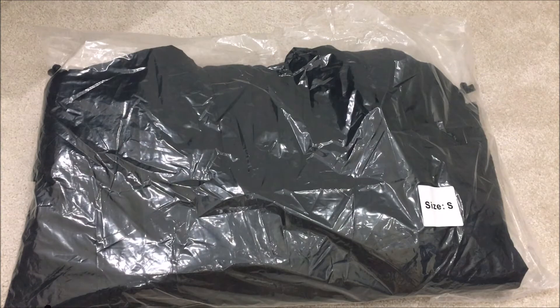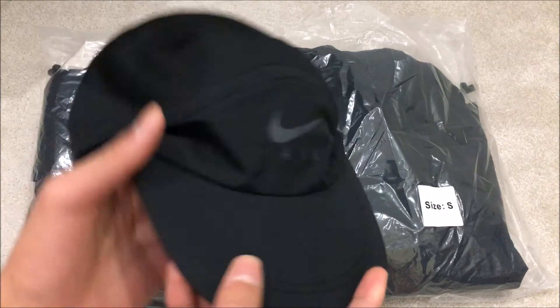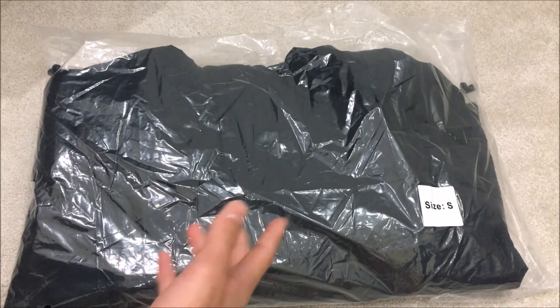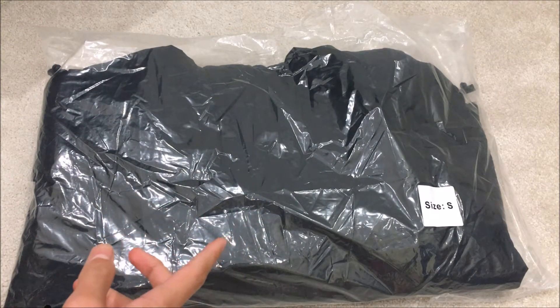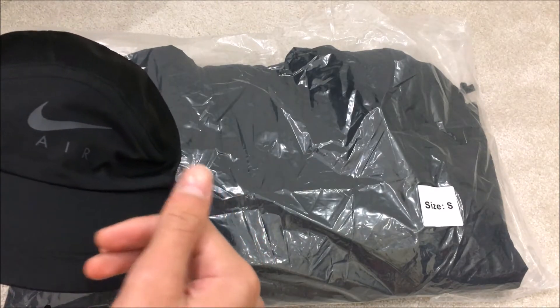The other item I copped was the Supreme/Nike trail running hat in black, on a separate order because I knew it would sell out really quickly. Not as fast as the yellow camo, but it was the second fastest to sell out — I believe it sold out in about 12 or 13 seconds on the UK site. These are the only two things I copped from week 10.